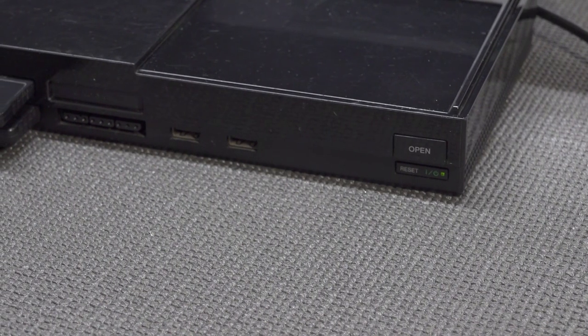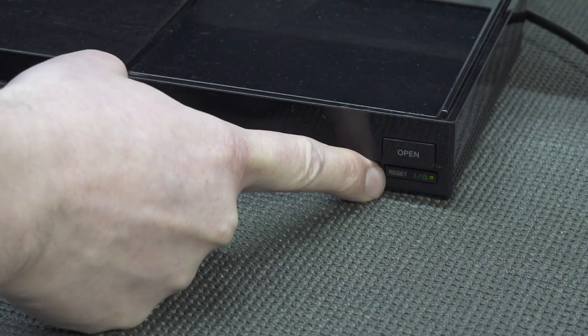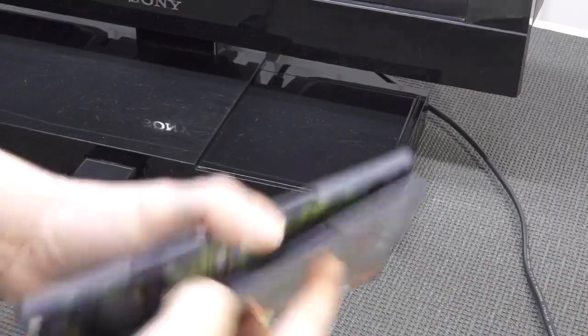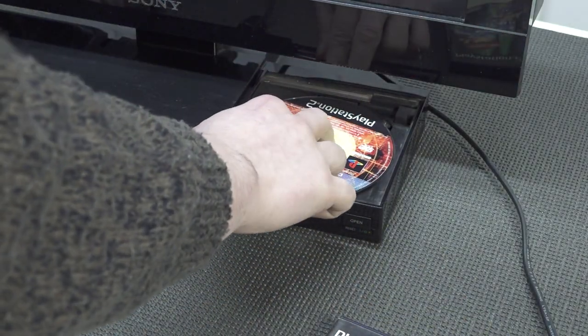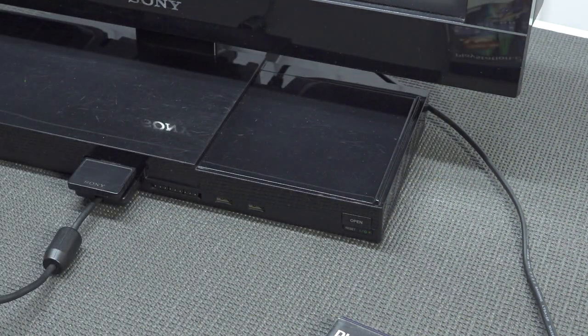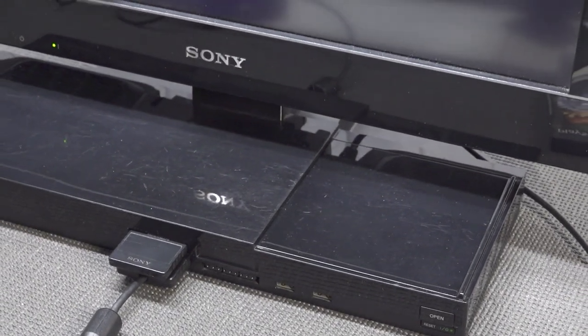At the right side we get the open and the reset/on-off switch. Pressing open lifts the disc compartment cover, and pressing reset resets the system — holding it turns it off. Let's plug in the disc, click it in, and close the disc cover. That's it — let's boot up the first game.